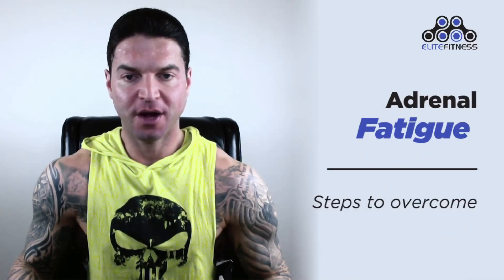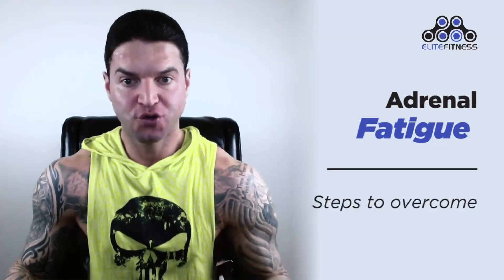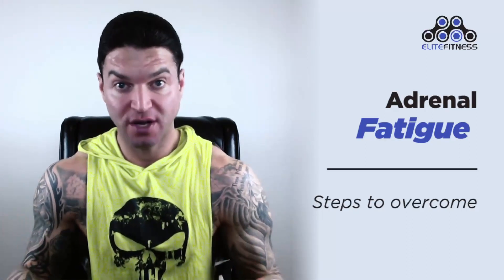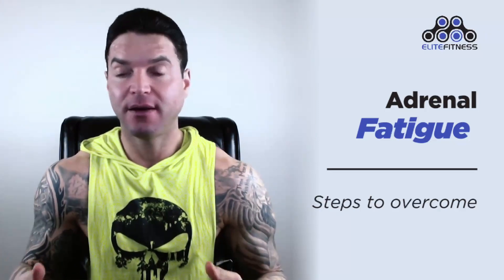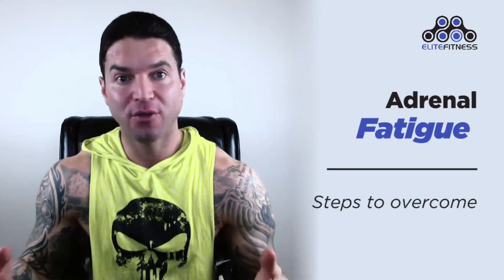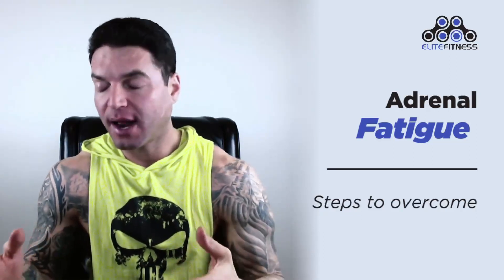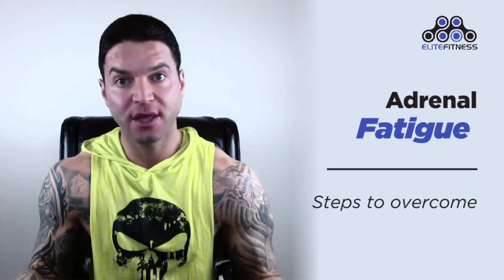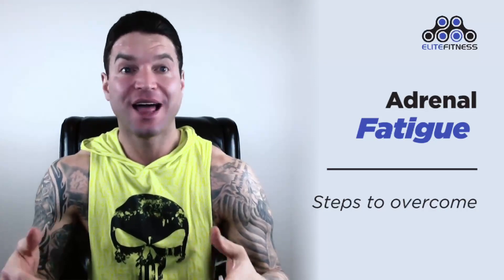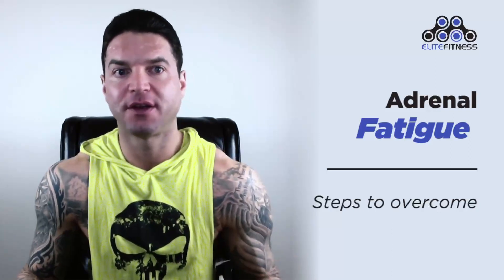Welcome everyone, Dylan Gemelli here today with a brand new video. Today I want to discuss steps to overcoming adrenal fatigue. Treatment for adrenal fatigue is going to involve reducing stress on your body and your mind, eliminating toxins, avoiding negative thinking, as well as replenishing your body with healthy foods, supplements, and ways of thinking. Adrenal fatigue treatment looks a lot like the healthy healing diets to help combat the underlying issues causing a number of conditions.